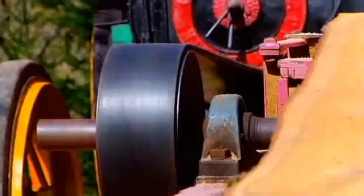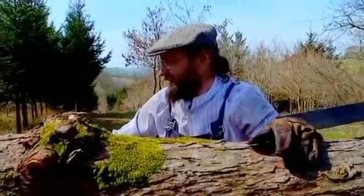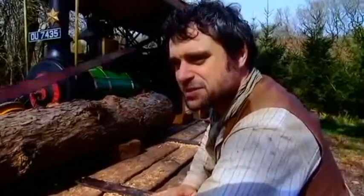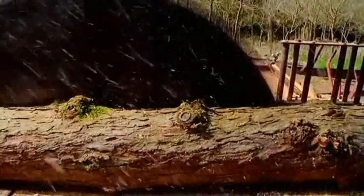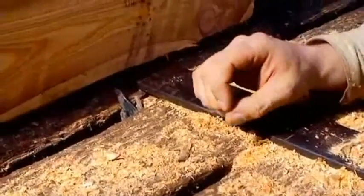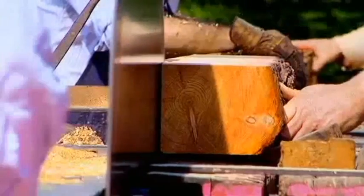Roy's steam-driven traction engine powers both the four-foot-six-inch blade and a sliding bench. This enabled the Edwardian sawyer to cut through timber quicker and with greater precision than ever before.